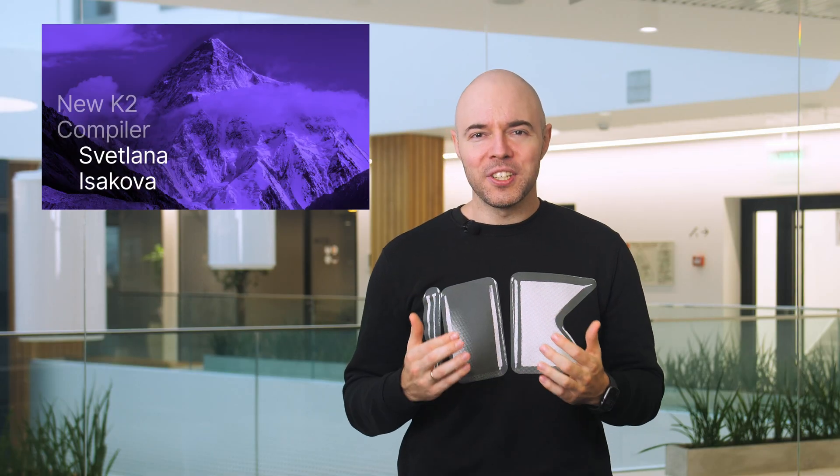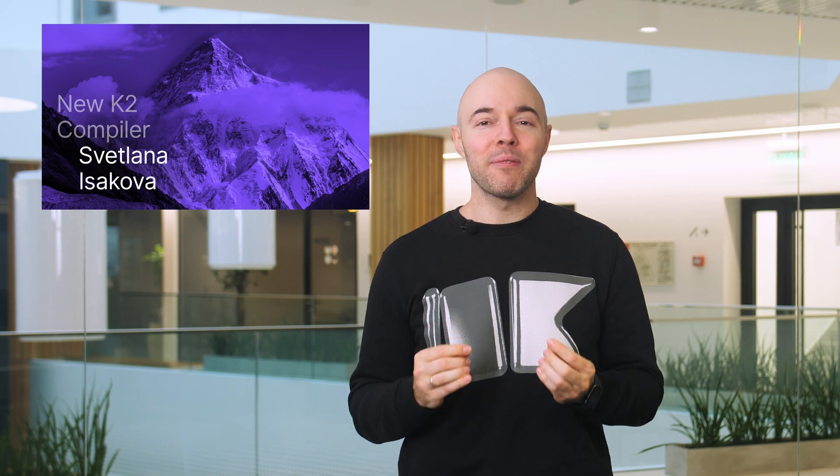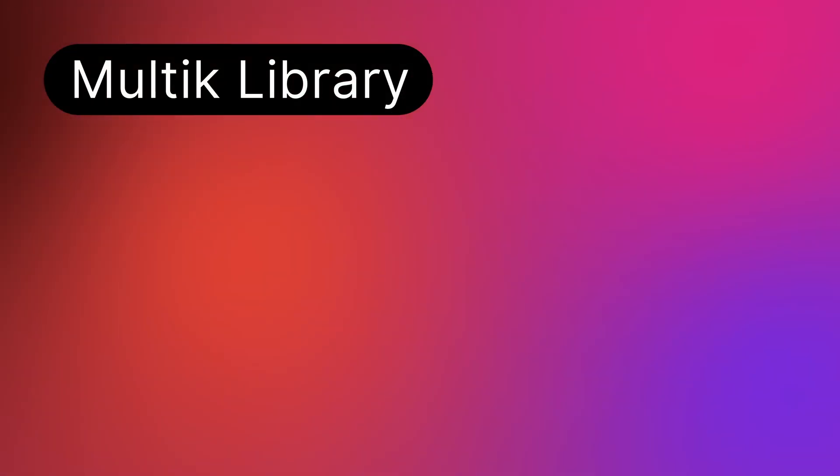The K2 compiler is what everyone is talking about. For those of you who want to know more about it than that it will make Kotlin incredibly fast, there is a great explanatory video from Svetlana Isakova. Watch it to get more insight about the different parts of the compiler, learn some compiler theory, and find out about the specific differences between the old compiler and the new compiler.